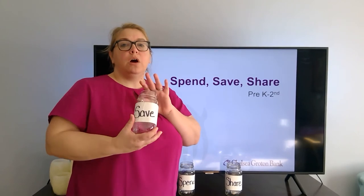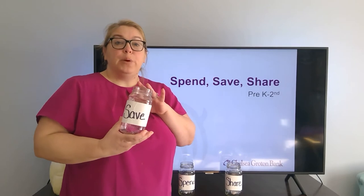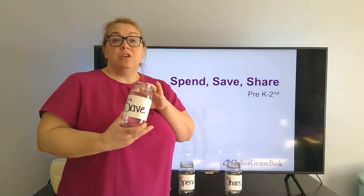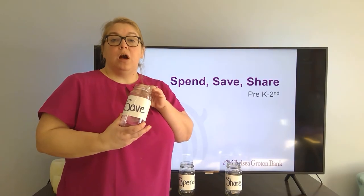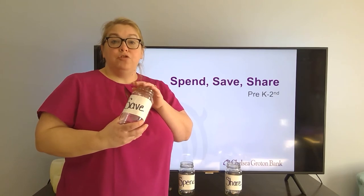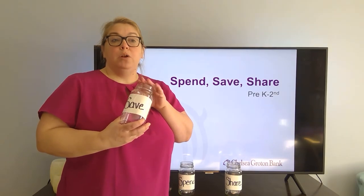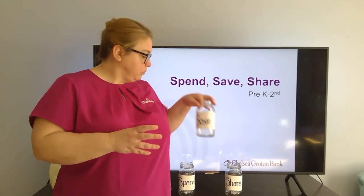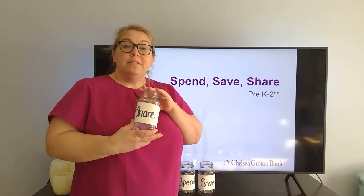They're going to want to talk about what the save jar is for. At this point in their lives it could be, for example, if you were going to go on a family vacation — the money in this jar they can spend when they are on that family vacation on something that they want to buy as a memento. Whatever money goes into the save jar they're going to save up to take on that family vacation in order to do something fun or bring something back.